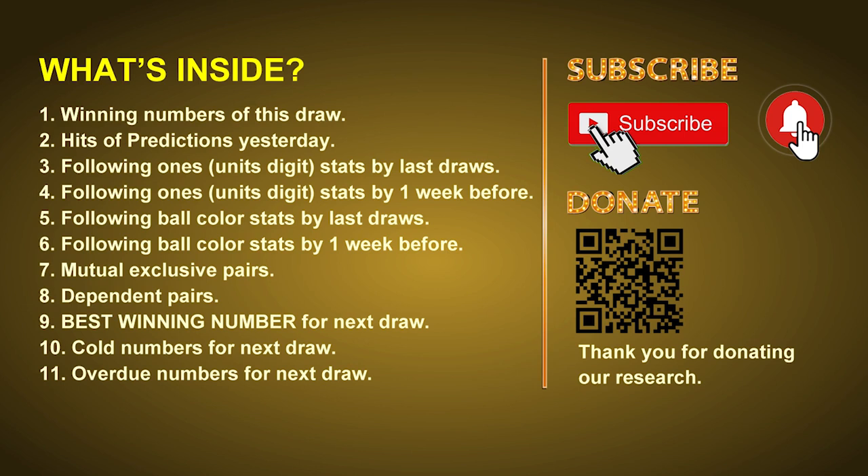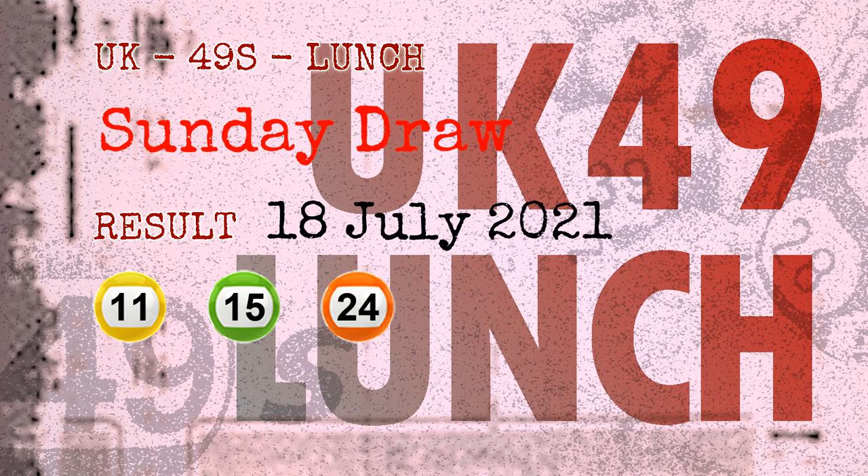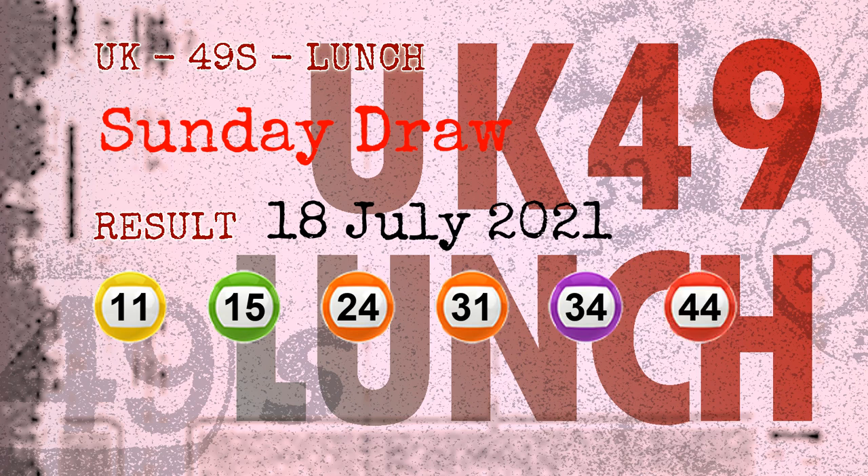Now let's go. The winning numbers of Sunday July 18, 2021 are 11, 15, 24, 31, 34, 44 and the booster number is 14.